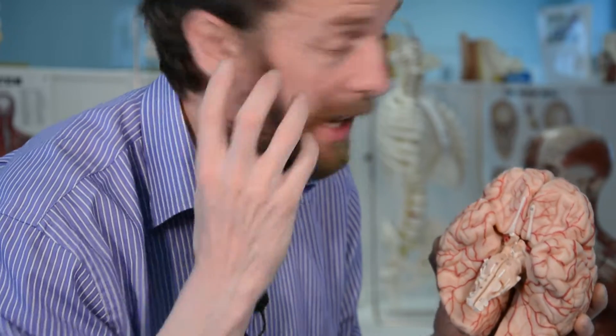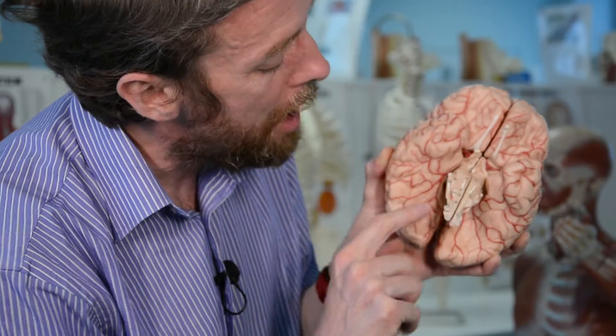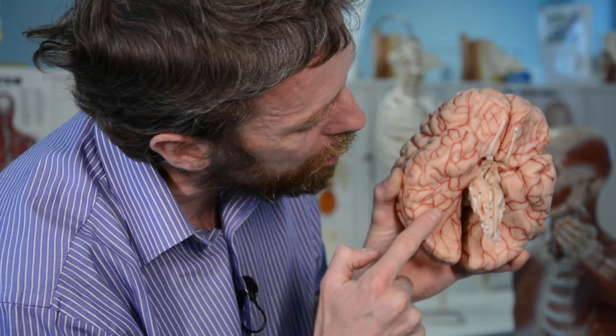The facial nerve has got a lot of jobs — it's very complicated — which means it has a number of nuclei, groups of cell bodies within the brain stem that it takes neuronal axons from. It has somatic motor jobs, visceral motor jobs, parasympathetic, and special sensory — the anterior two-thirds of the tongue — and a bit of general sensation in the external ear. So there are a bunch of different nuclei contributing to forming the facial nerve within the brain stem.